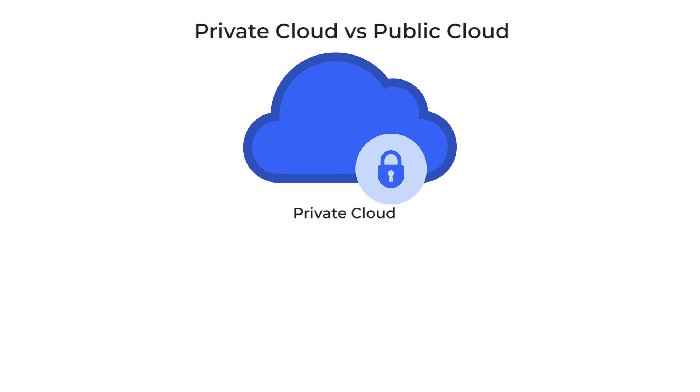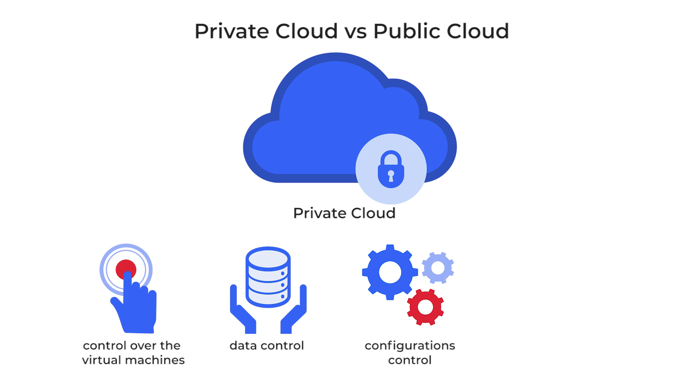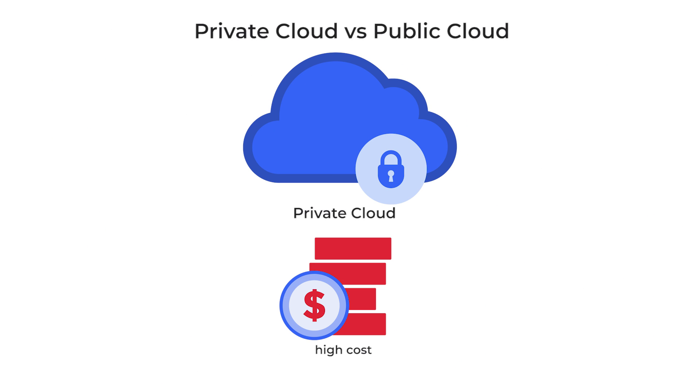Dedicated clouds give clients full control over the virtual machines, data, and configurations. Unlike public clouds, a dedicated private cloud guarantees high performance. However, using a private cloud is more expensive than hosting on a public cloud.